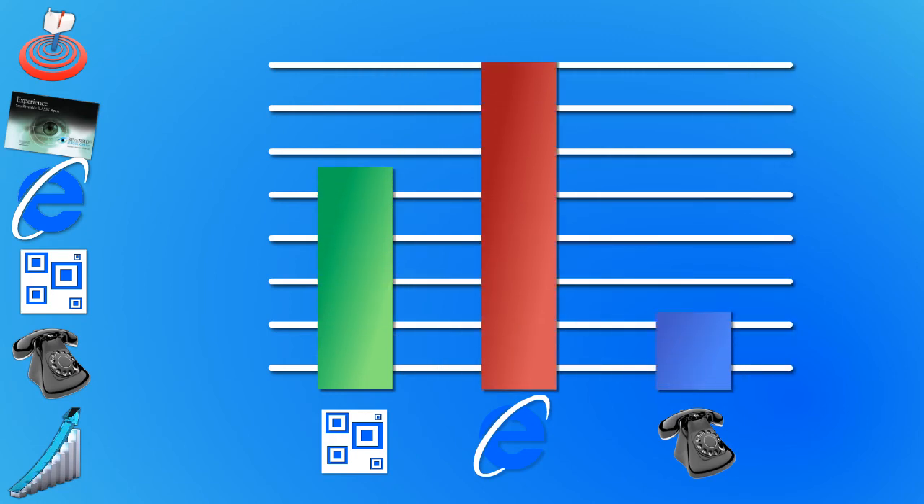The response rate tracker. The real key of the InFocus package is that everything is completely trackable. We will supply reports illustrating exactly how many responses each program generates. Your reports will include landing page hits, responses to survey questions, QR code scans, and the number of phone calls generated.